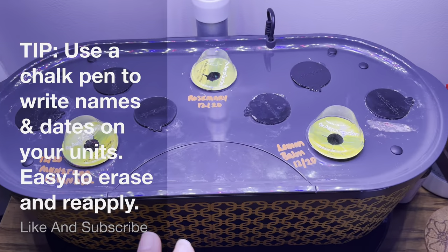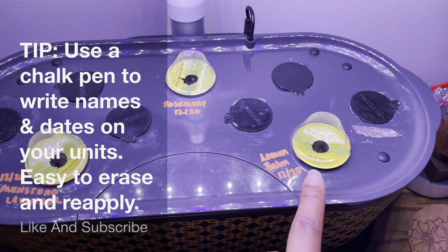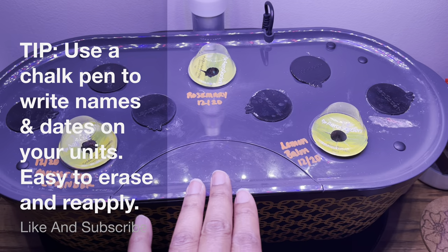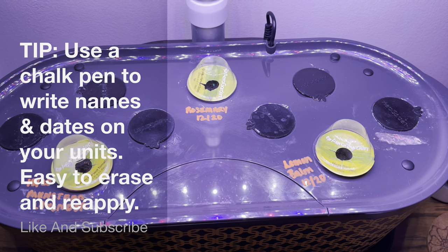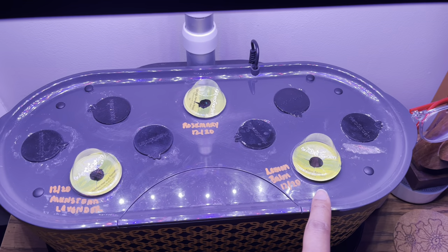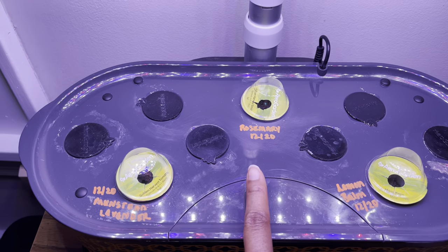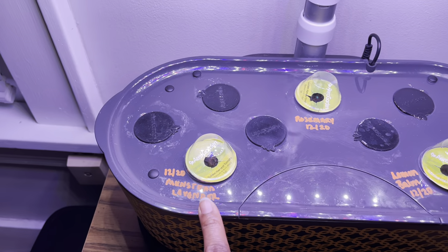Here's another one I just planted up. I've got some lemon balm — I tried to think of things that my cat wouldn't eat because this unit is easily accessible to her; her bed is right there. She would be up on this, so I'm thinking lemon balm, rosemary, and lavender. We'll see.